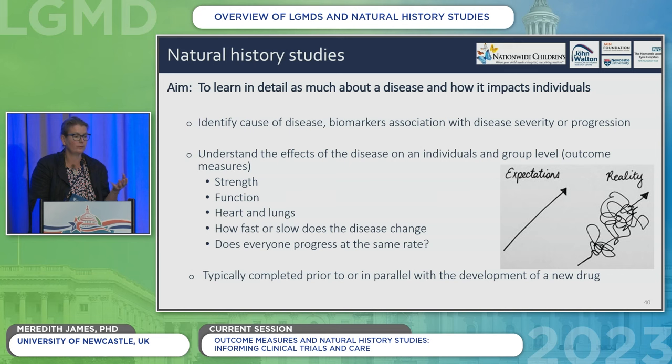We'd love linear change, but the reality is it's a spaghetti plot. You have periods of time where things are very stable, then you may have a rapid decline in function, and then stable again. What we need to do in natural history studies is put numbers to how the disease impacts daily life and when those periods of change might occur. Does everyone change at the same rate? Are there different rates of change for cardiac or respiratory function versus arms and legs? That's why natural history studies are really, really important.